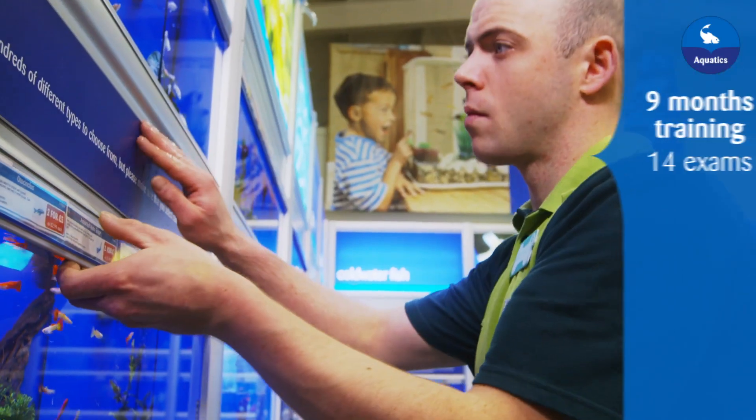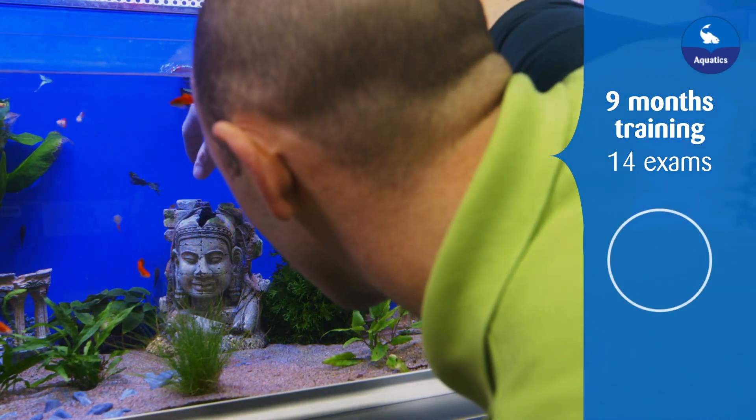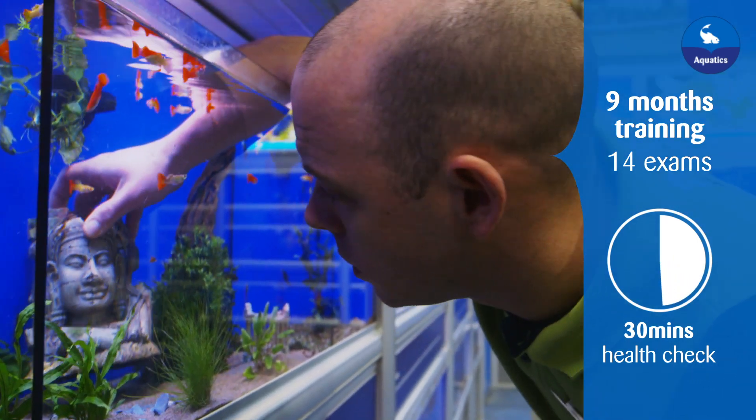Our caring colleagues, who are trained for 9 months and take 14 exams before qualifying, also carry out a half-hourly check to ensure all our aquatic pets are healthy.